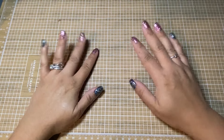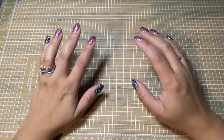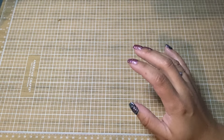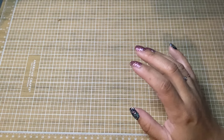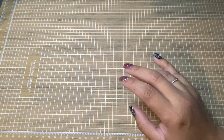Hey everyone, welcome back. This is Laura and today this is part two of my big crafty haul. Lastly I have Dollar Tree, Amazon, and AliExpress. Amazon and Ali are mostly dyes, so I'll jump into Dollar Tree first.